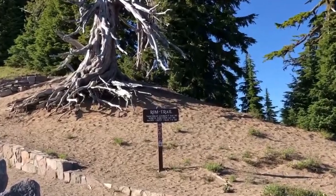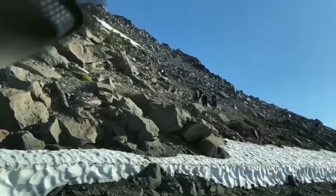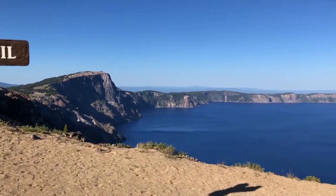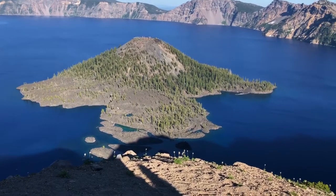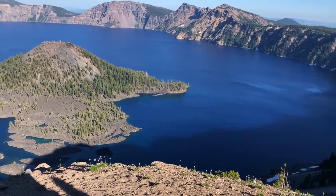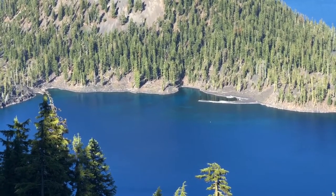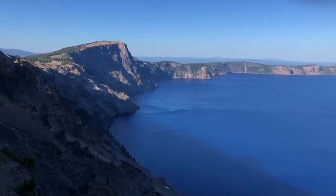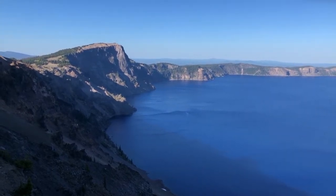The lake and the surrounding park areas offer many recreational activities including hiking, biking, fishing, and cross-country skiing. During the summertime, campgrounds and lodges are available to visitors. The lake is five by six miles across and the average depth is 1,148 feet. Crater Lake is the deepest lake in the United States and the second deepest in North America.